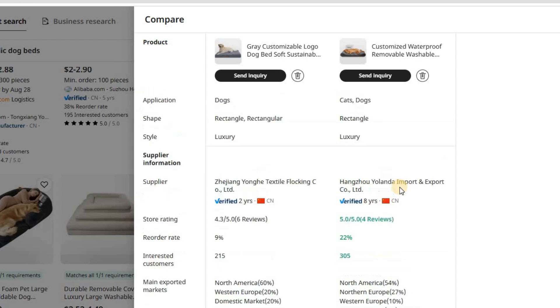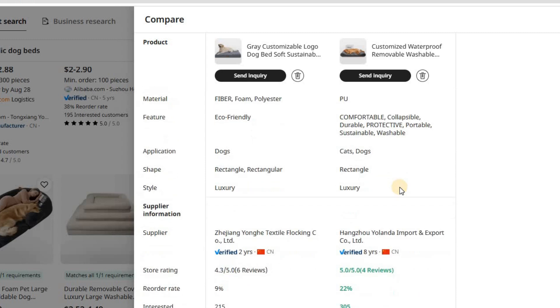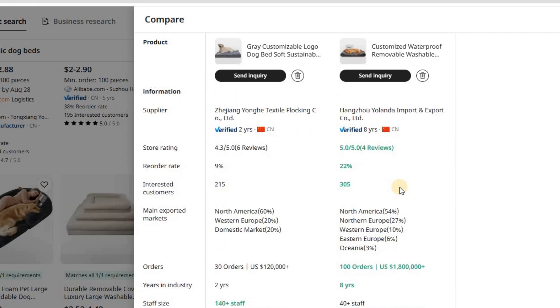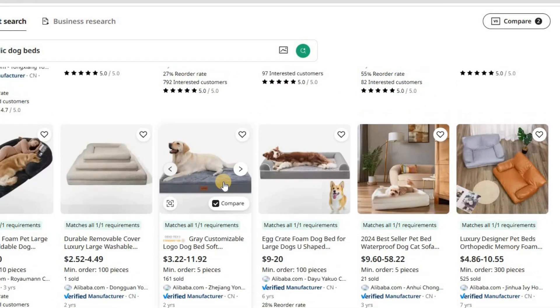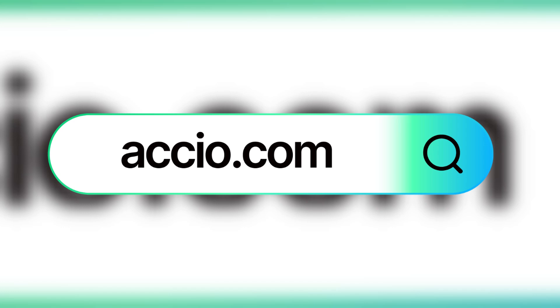What I love most about Axio is that it democratizes access to industry knowledge and supplier networks. Before tools like this, only large companies with dedicated sourcing teams could access this kind of information. Now solo entrepreneurs and small businesses can compete on a level playing field. If you found this video helpful, please hit that like button and subscribe for more content on e-commerce tools and strategies. If you want to try it out, you can do it for free using the link in the description.